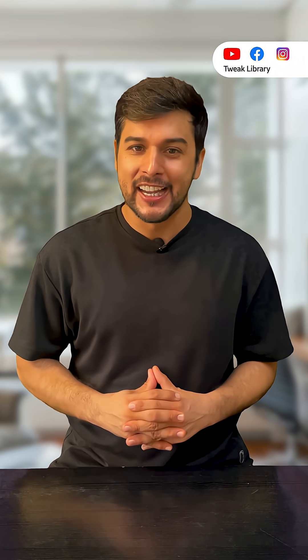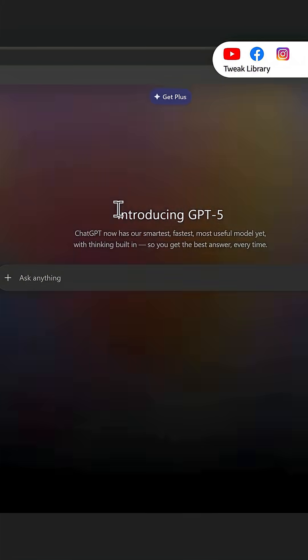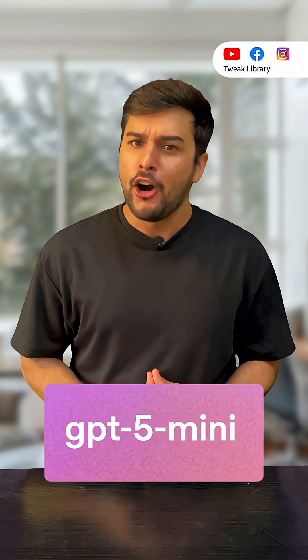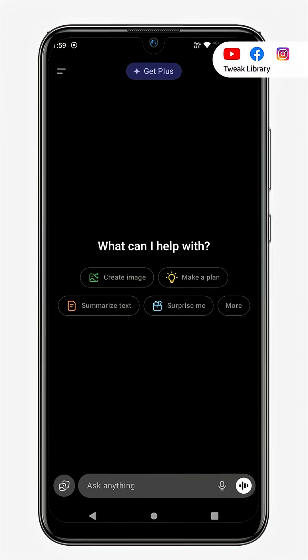Here is how you can start using it. Just go to chatgpt.com, sign in and it's ready to use for free — no setup needed. You get about 30 messages a day with GPT 5. After that, it switches to GPT 5 mini, which is still super powerful. On your phone, just update the ChatGPT app — GPT 5 is the default there too.